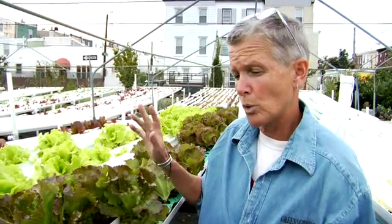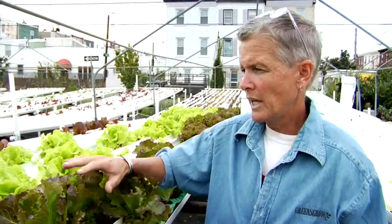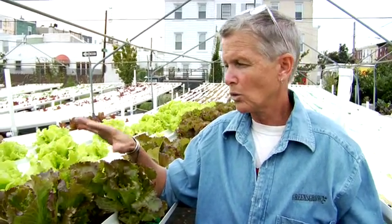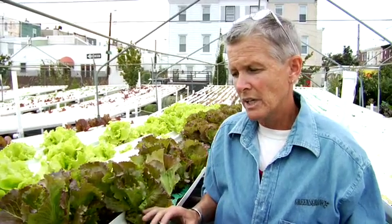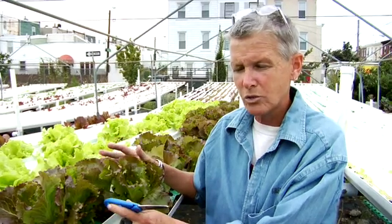Hydroponics is two words: hydro meaning water, and ponics meaning work. A hydroponic system is a system where there's no soil involved. What's involved is water, and water carries the nutrients that feed the plants, so that the plant will grow just the way it would if it was in soil.